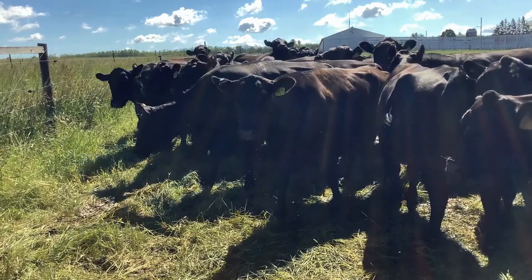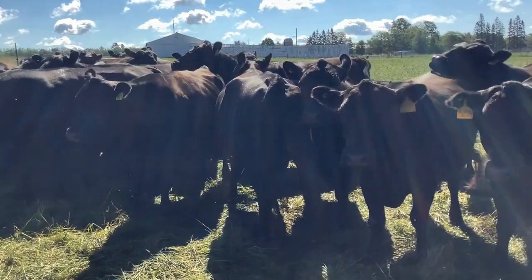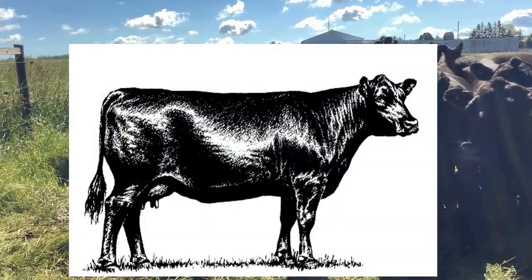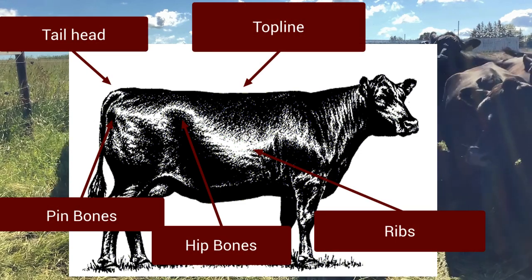In this video, we will see three clips of three different cows, then compare them side by side to see the difference in body condition scores. Some areas to look for while watching these clips include the top line, the ribs, the hip bones and pins, and the tail head.